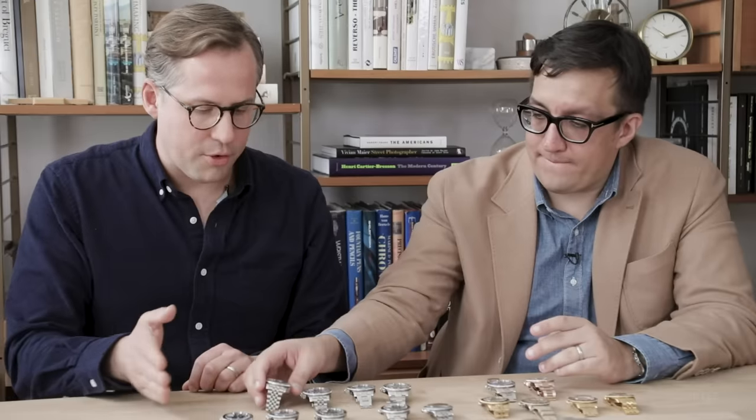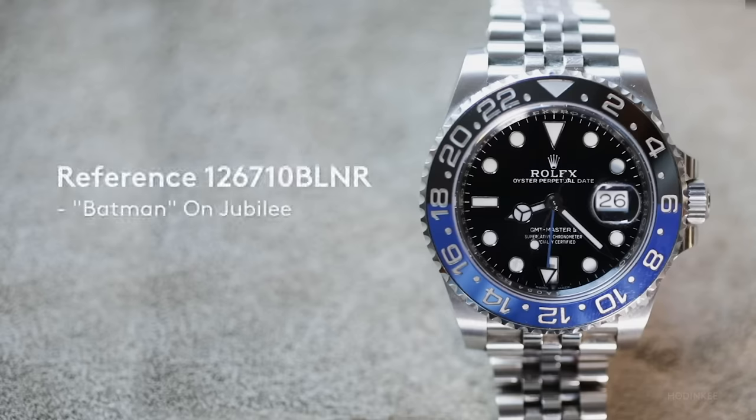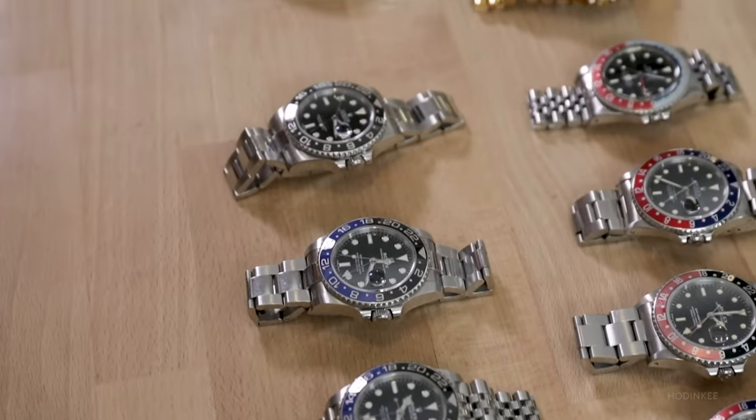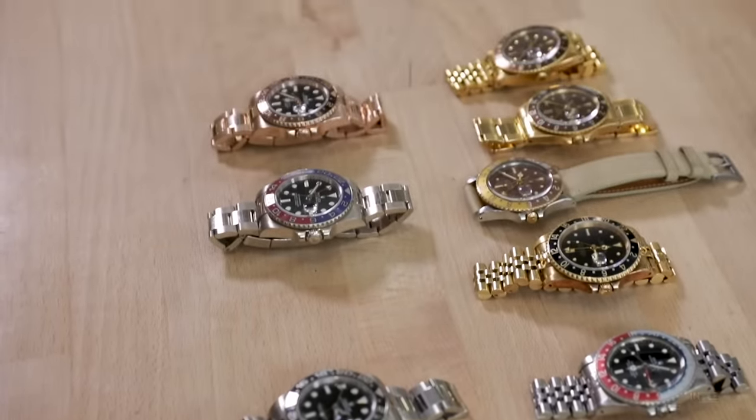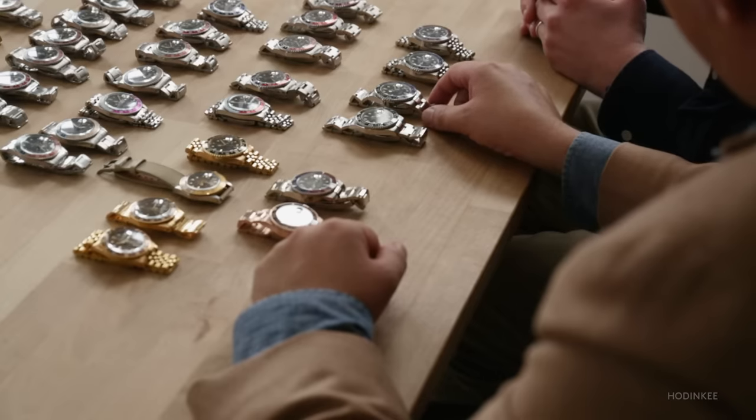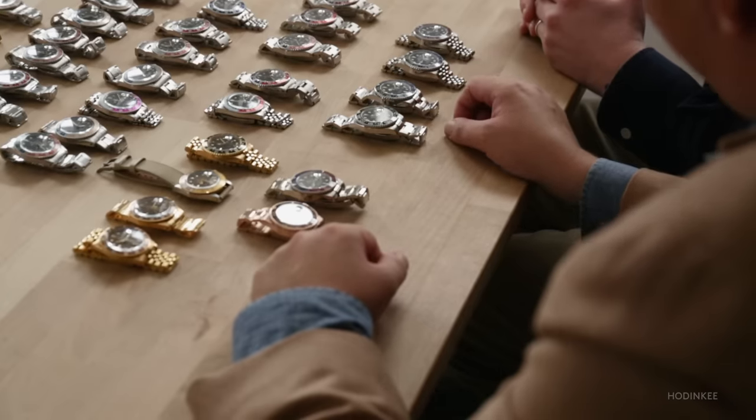And then we had another steel version of the GMT Master II with the blue and black bezel coming on a jubilee, establishing a rule: that steel GMT Master IIs now come on jubilees and gold ones come on Oysters. When this was introduced, the Batman had been discontinued just prior, so it's a big debate among modern collectors whether you prefer the Batman on the jubilee or the oyster — strong feelings on both sides.